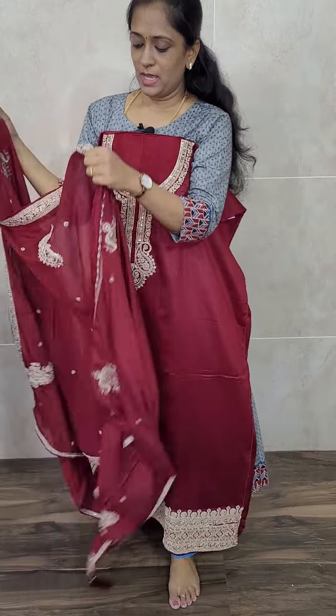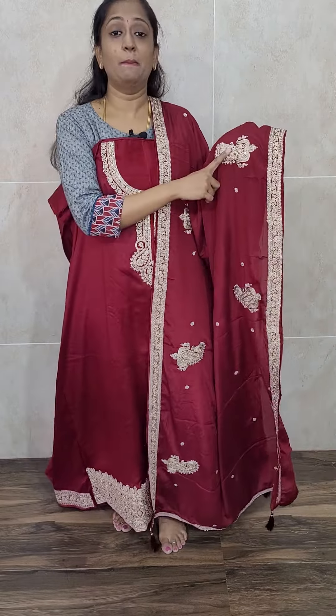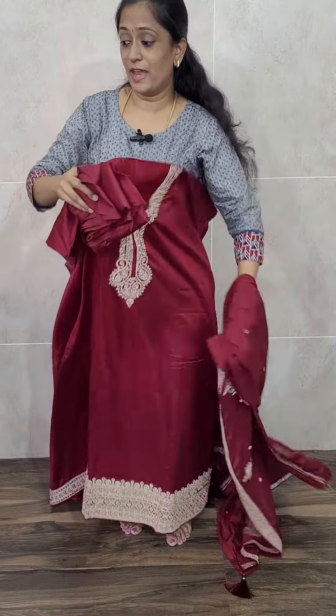Dark maroon color Dola silk top with beautiful patchwork. The dupatta is a Georgette dupatta with a very beautiful complete embroidery work — only the yoke and daman have patchwork, while the dupatta has complete embroidery. Comes with same color cotton silk bottom. Priced at 2190. Dola silk top with Georgia dupatta and cotton silk bottom.